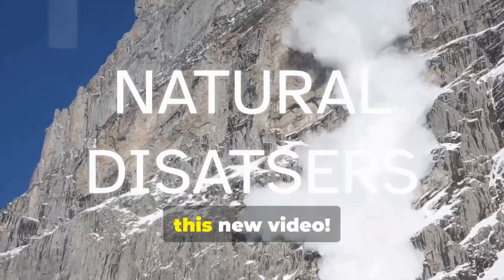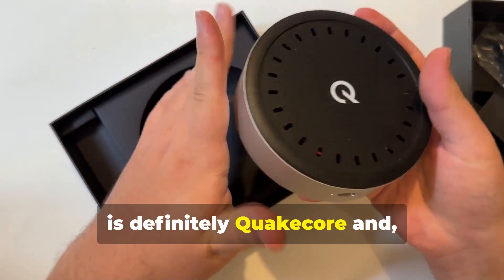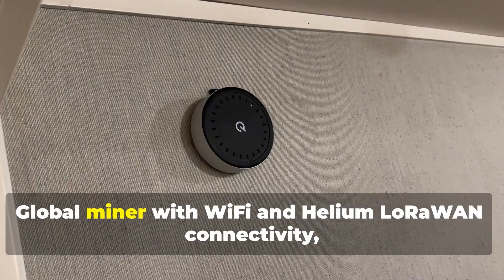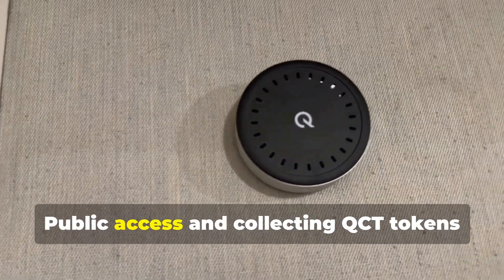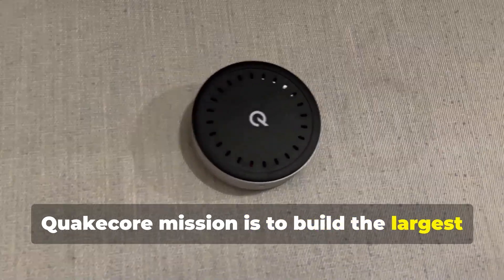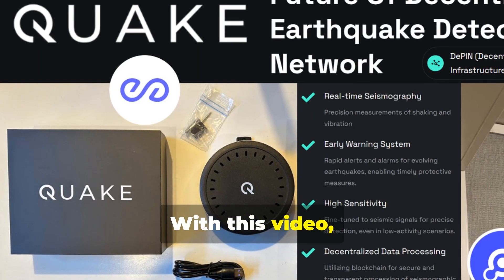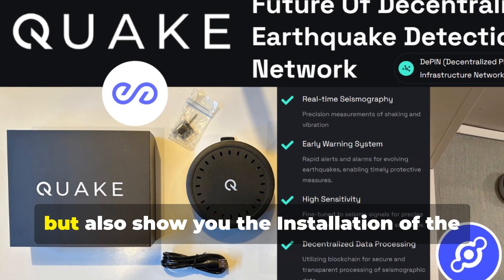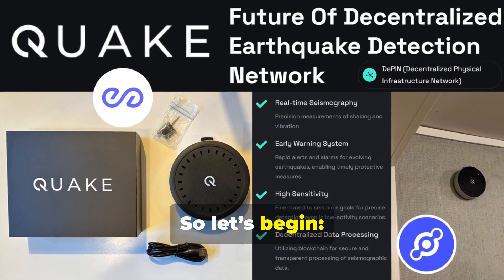Hello everyone and welcome back with this new video. One of the most interesting new projects is definitely QuakeCore, and finally the QuakeMiner is here. Global miner with Wi-Fi and Helium LoRaWAN connectivity, public access and collecting QCT tokens is now live. QuakeCore's mission is to build the largest decentralized disaster detection network. With this video I not only want to give you a summary of the main info of the project, but also show you the installation of the device, rewards, and tokenomics. So let's begin.